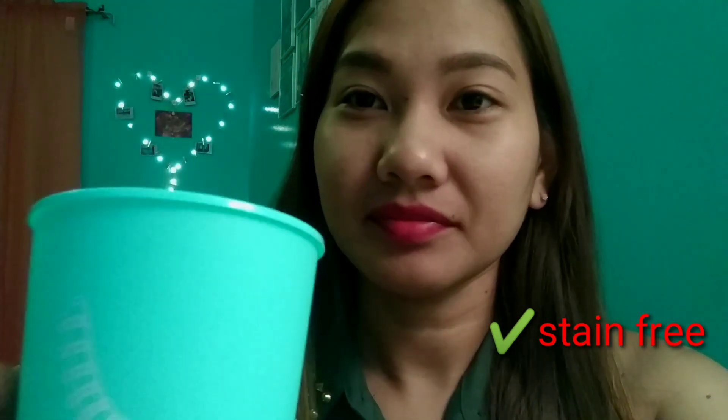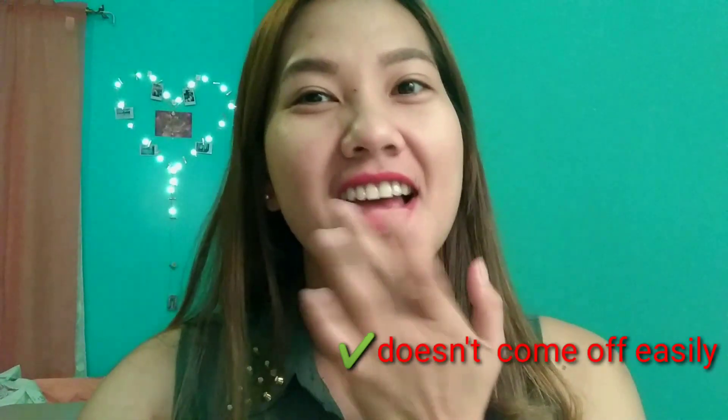And here's one proof that this lipstick is truly long-lasting. I'm going to drink now — watch. I wet my lips while drinking. Okay — see? No stain, no mark of lipstick on the cup at all. Wow, amazing!